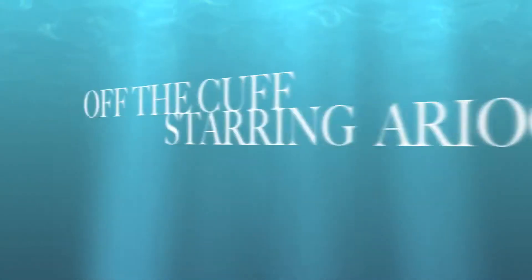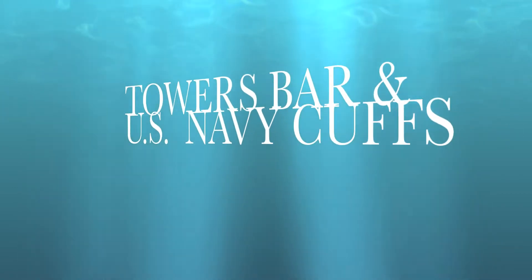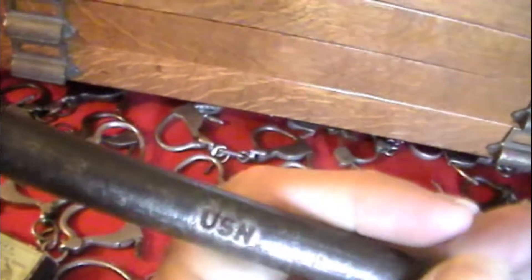Towers bar cuffs. You can see the Towers bar cuff, and this one is actually stamped US Navy on a bar cuff, which is so freaking awesome. It's unbelievable because they're marked. These are some of my favorite cuffs ever.